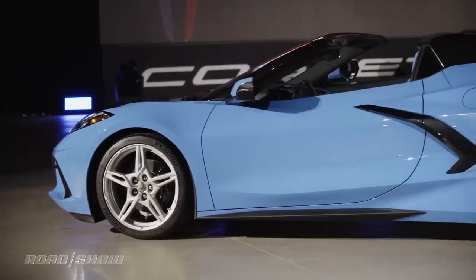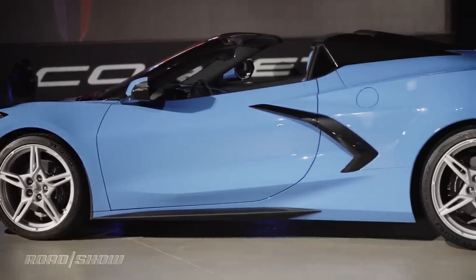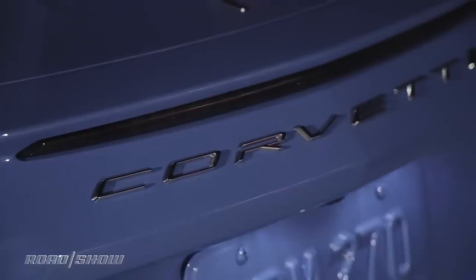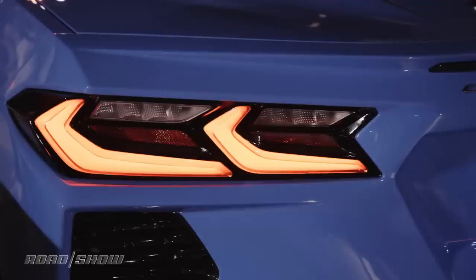But this latest model is the first to feature a hard top. Up until now, all Corvette convertibles were soft tops, but moving to a hard top provides some good benefits, such as a quieter cabin when it's up, better security compared to a rag top, and cleaner styling that manages to follow closely to the coupe.